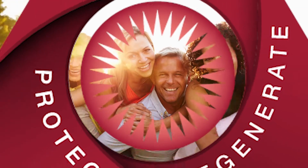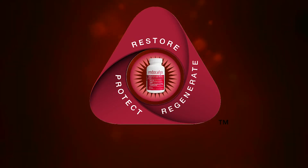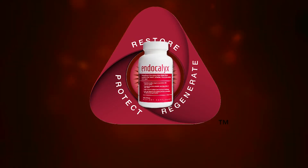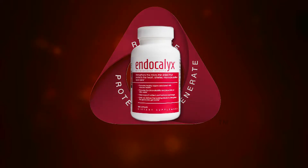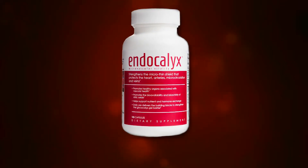Fortunately, a patented nutraceutical has been shown to restore and improve the health of the glycocalyx, which protects against organ starvation and alleviates early warning signs. This proprietary all-natural plant-based formula is a blend of seven synergistic ingredients. It's called Endocalyx.